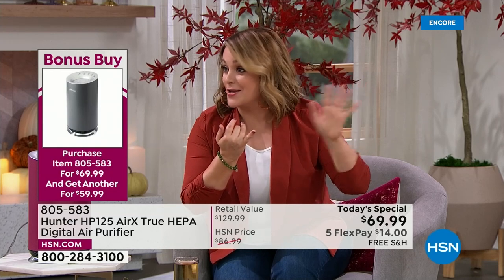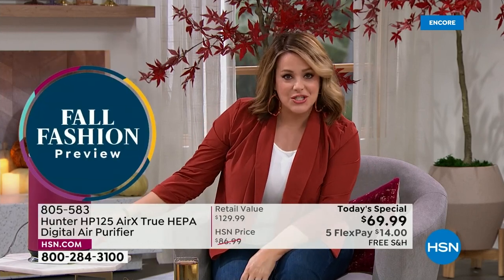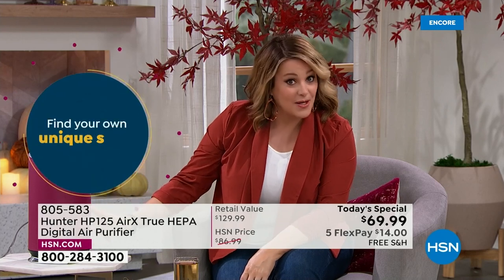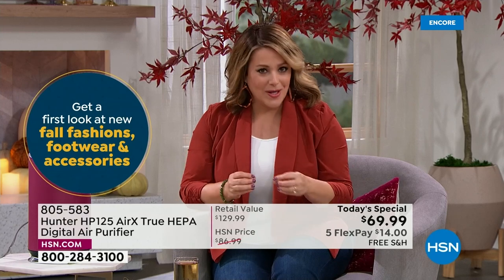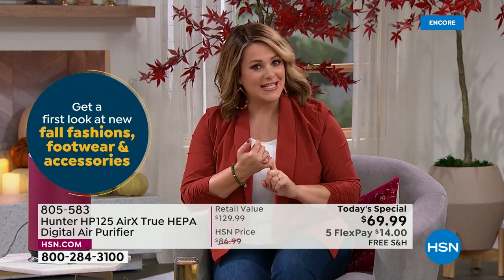Eco silver technology, 100% true HEPA filtration in a sealed system — all the professionals say you want true HEPA — plus coco fiber for smokers, dust, odors, and VOCs. This brand has been around since 1886. It's the last opportunity of the year from Hunter and the lowest price we've found: $69.99, $14 to get it home.